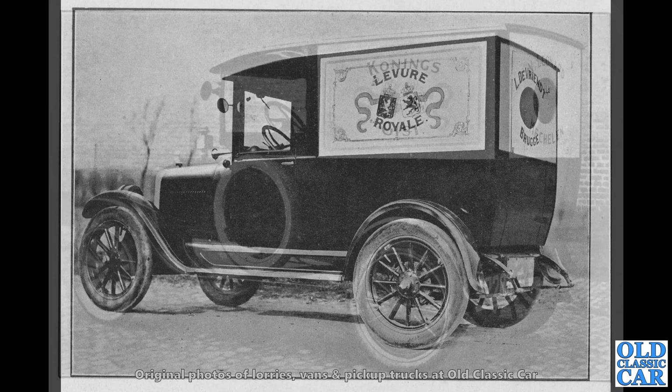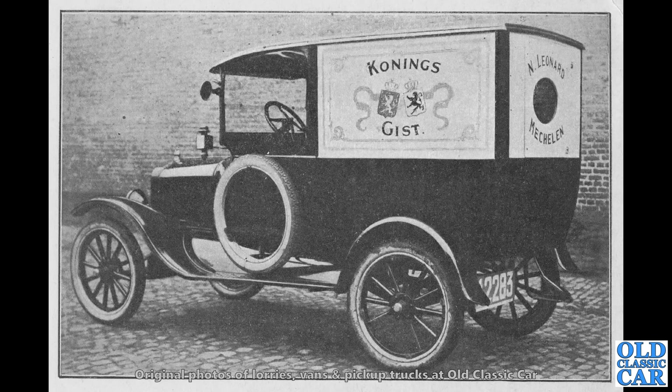That one I'm not quite sure of, but this one you can tell by the steering wheel as much as anything — they have a very interesting shape of steering wheel. But this is based on the Ford Model T, so this is a locally bodied Ford Model T van.